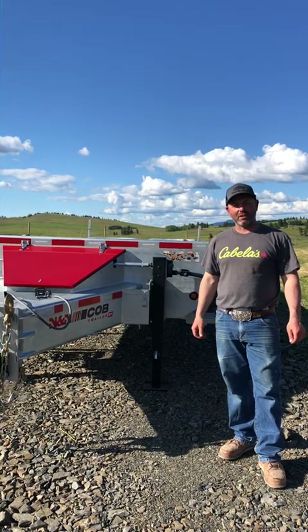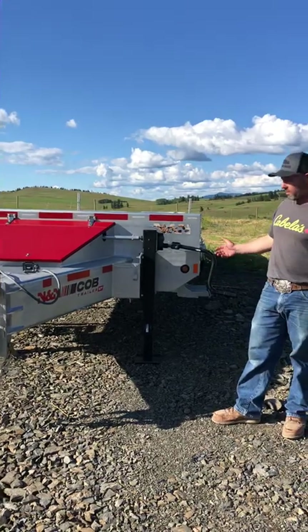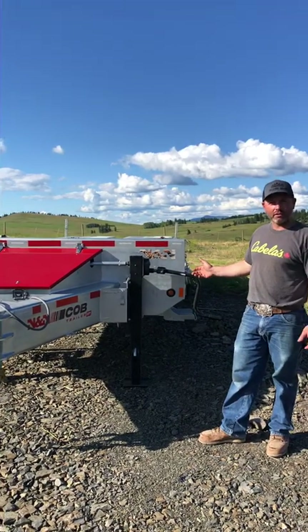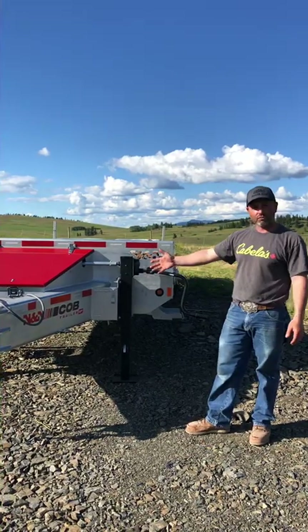My name is Vincent. Welcome to Last Bike Trailer Sales. Today we have the Rhino — this is our equipment hauler, the real heavy-duty one. Monster capacity, huge frame.